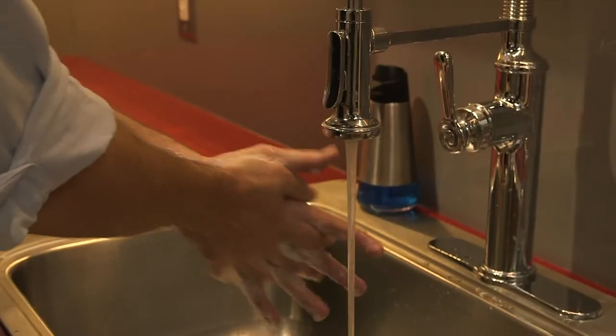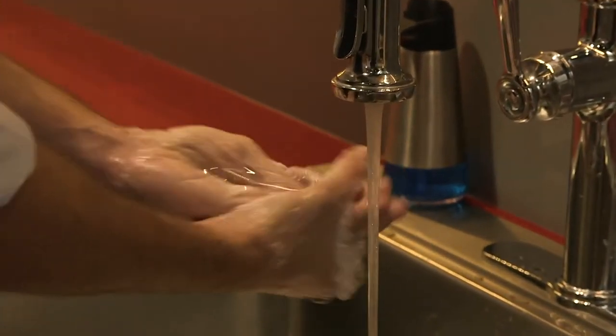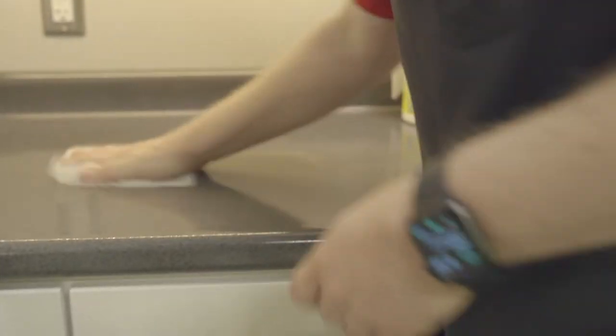When you are starting to prepare to freeze your poultry, make sure that you are working with clean hands, clean utensils, clean equipment, and also a clean prep area.